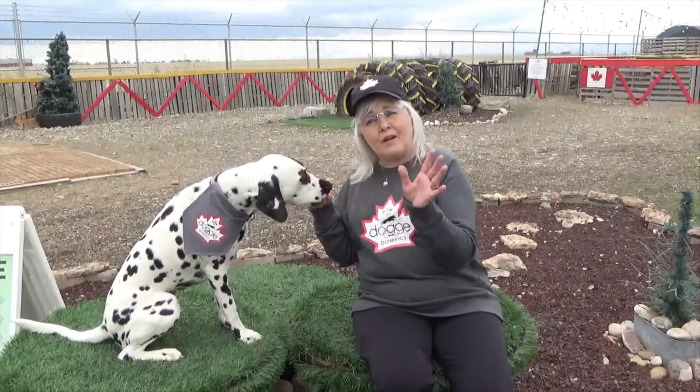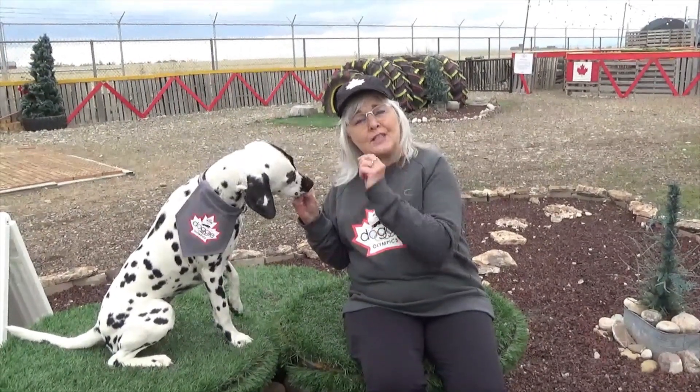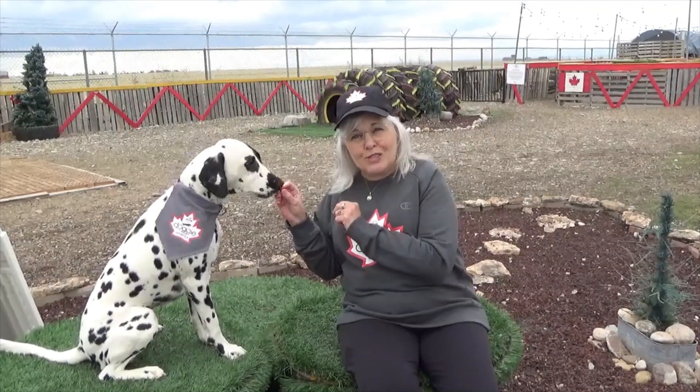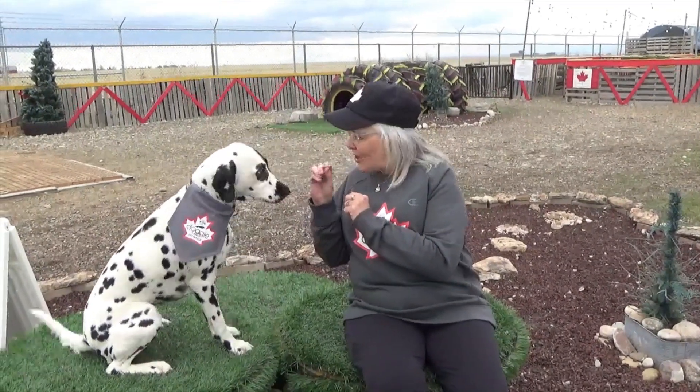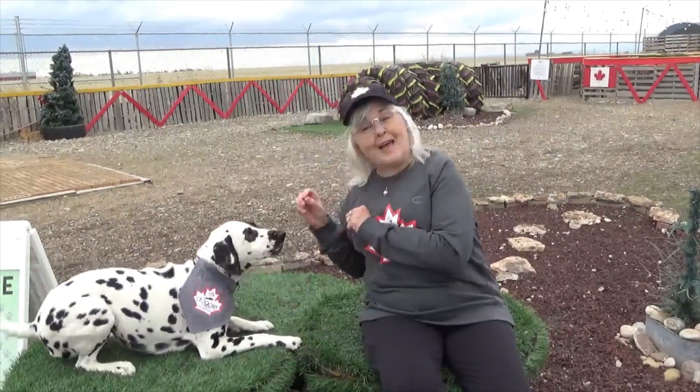From there you just start playing all the games and practicing. When you have your best time and your best effort, then you'll send us those videos as well. I really hope to see a whole bunch of pictures coming and having fun out here at the compound with Fiona and me.